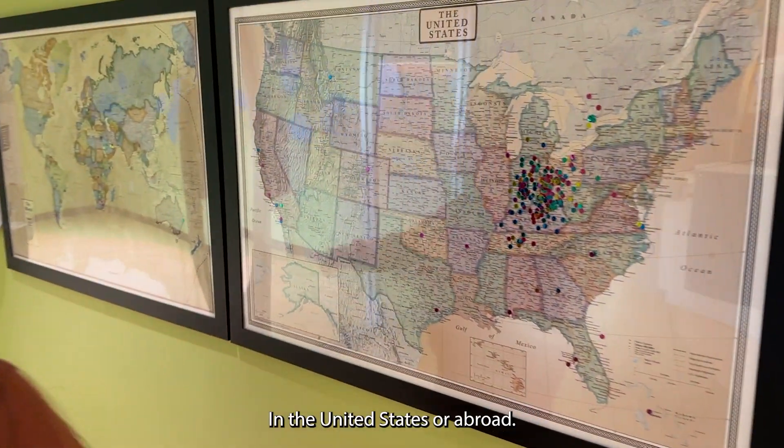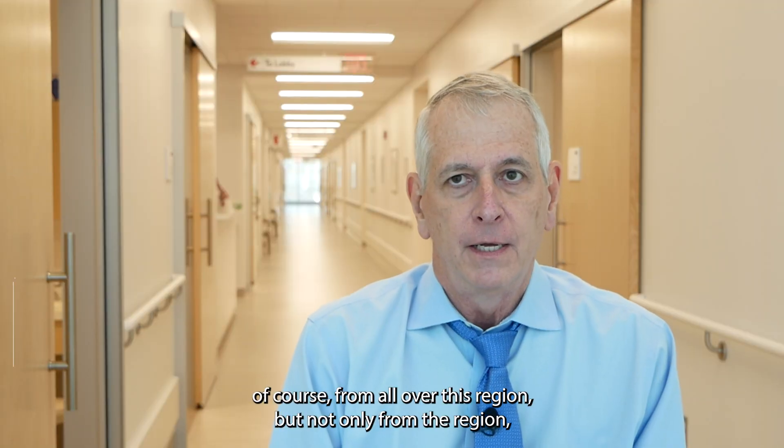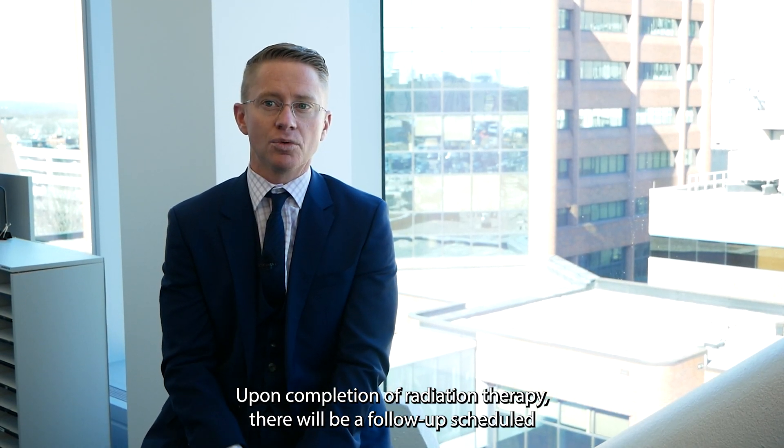You get the second sticker and tell us where you're from — in the United States or abroad. We see patients of course from all over this region, but not only from the region, but from the country and internationally as well.